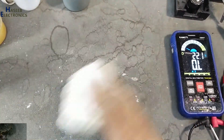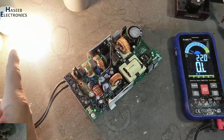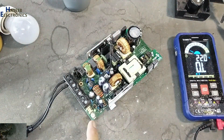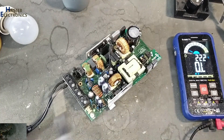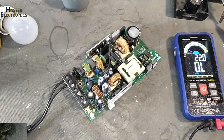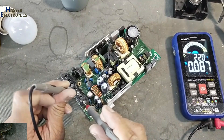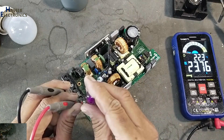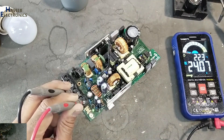Now let's apply power and we will see the symptom of the circuit. Yes, the PFC circuit has started. Output LED is on. Although this capacitor is bulged and has swelling — it is damaged — but for the time being it is working. We will replace it. The output reads 23.76 volts; it is controlling the voltage.